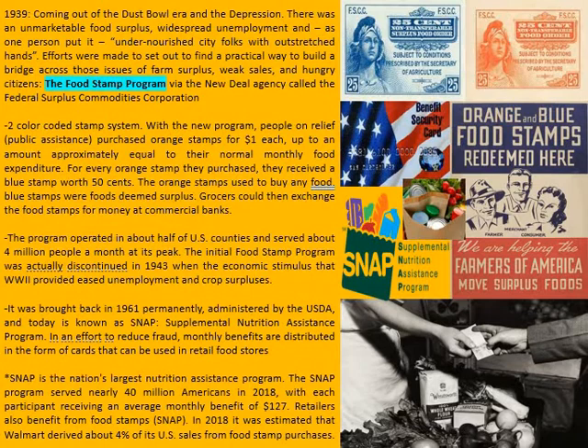This was basically a two-color-coded stamp system — orange and blue. With the new program, people on relief or public assistance purchased orange stamps for one dollar each, up to an amount approximately equal to their normal monthly food expenditure. For every orange stamp they purchased, they received a blue stamp that was worth 50 cents.